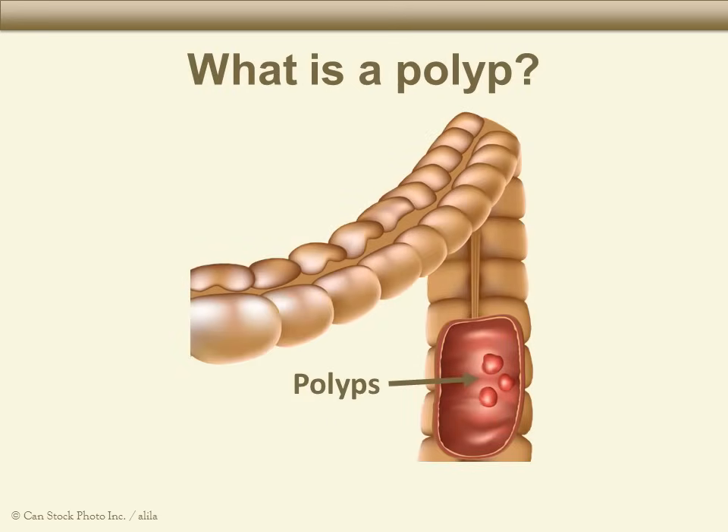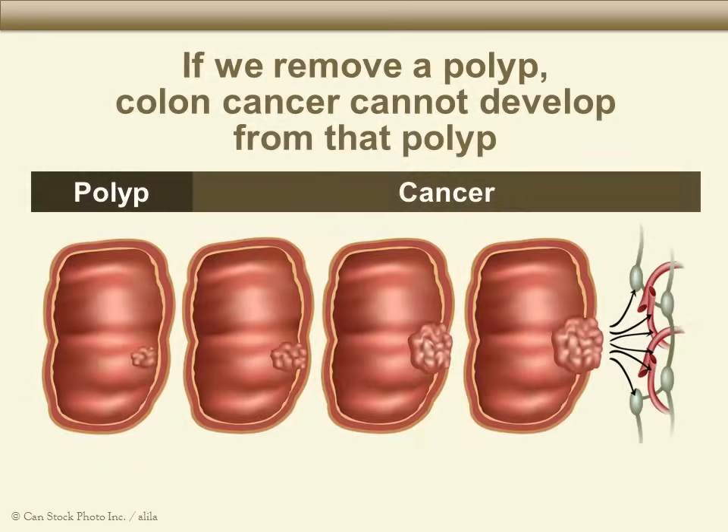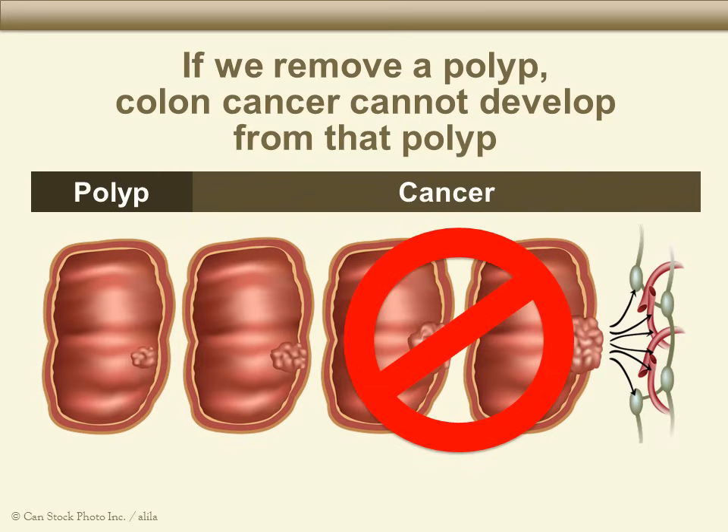Colon polyps may cause blood in the stool. A colon polyp is a small growth of cells on the lining of the colon. We don't know why some people get colon polyps and others do not. If we see a colon polyp during your colonoscopy, we will remove it if we can. A polyp can sometimes grow into colon cancer. If a polyp is removed, it cannot grow, and we may have prevented colon cancer.